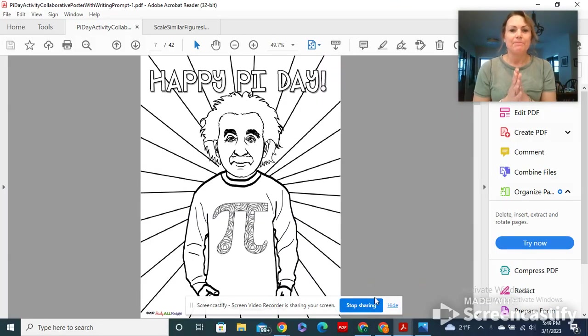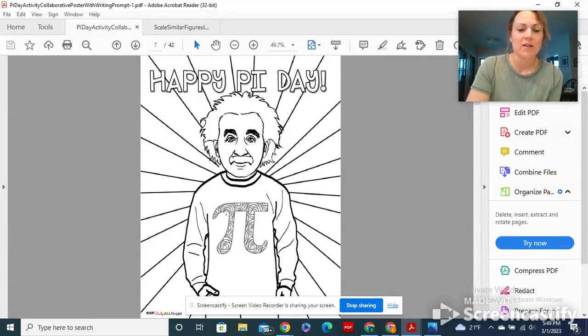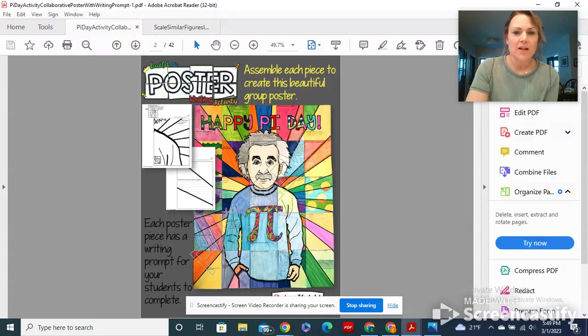Hey 8th graders, I have a Pi Day task for you and it's kind of fun. I found this really fun poster — you can see it's Albert Einstein and he has a Pi shirt on. There's lots of potential here but it's a plain black and white slate for you, and what this is going to be is a group collaborative poster.